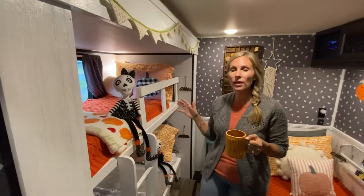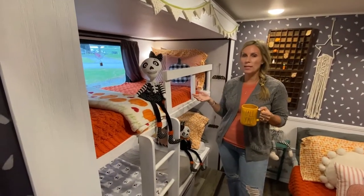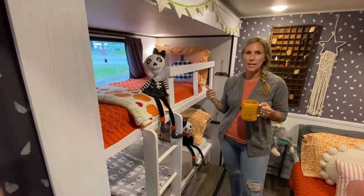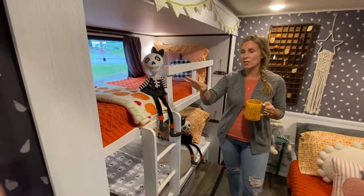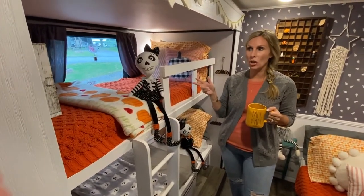So we decorated for fall. I also have a blog post about this — just being not at what you would consider a traditional home for the holidays. You can do it. It's just as fun. So you can see I've decked out the kids' room. This is all TJ Maxx, HomeGoods, and Target.